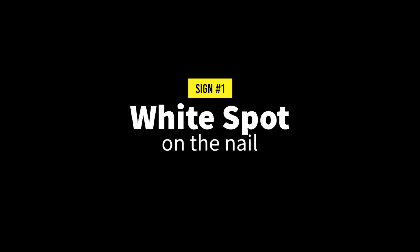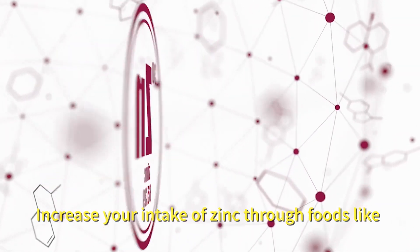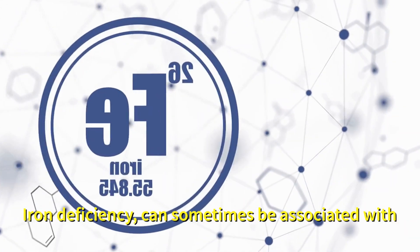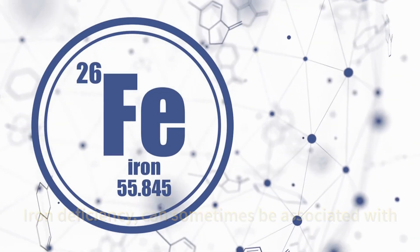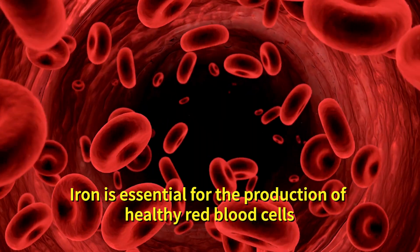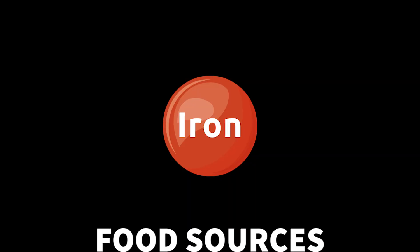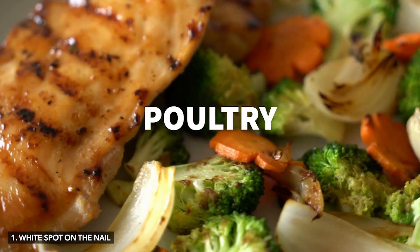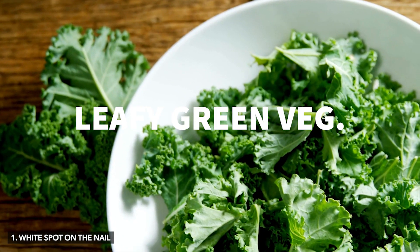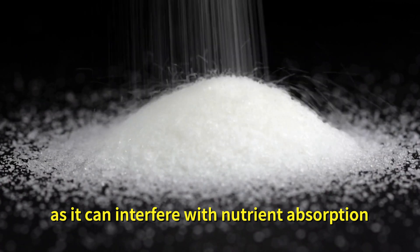Number one: white spots on the nail. This can be a sign of zinc deficiency. Increase your intake of zinc through foods like oysters, nuts, seeds and legumes. Iron deficiency can sometimes be associated with the appearance of white spots on the nails as well. Iron is essential for the production of healthy red blood cells and adequate iron levels can impact nail health. Food sources of iron include lean meats, poultry, fish, legumes, fortified cereals and leafy green vegetables. Reduce or eliminate sugar consumption as it can interfere with nutrient absorption.